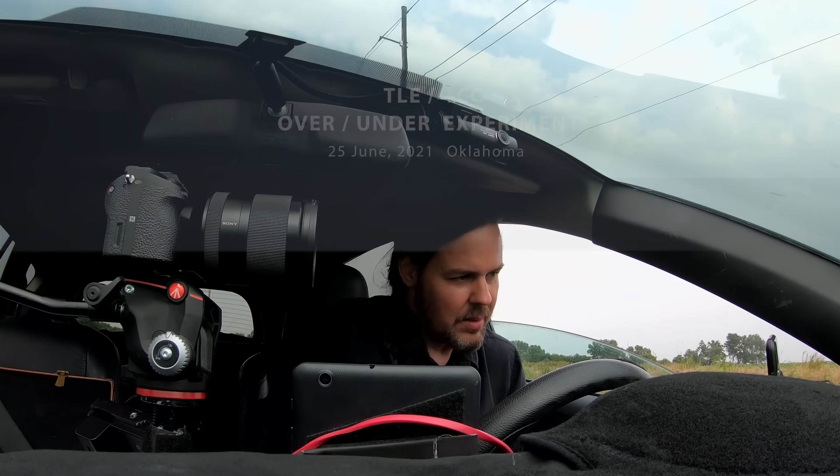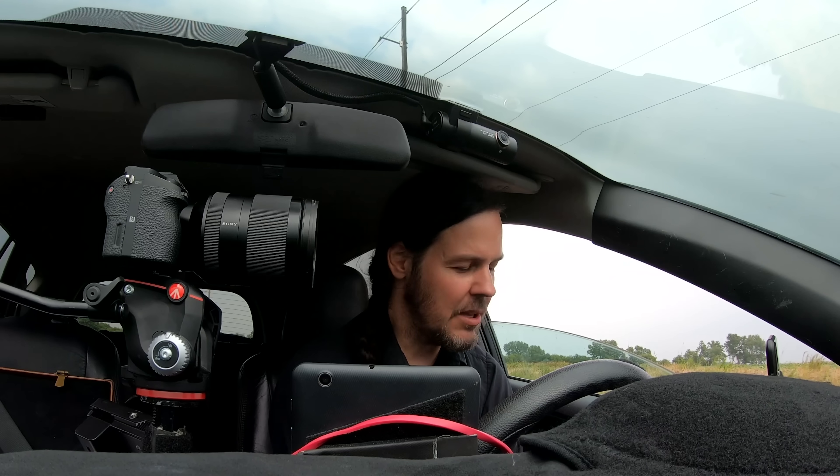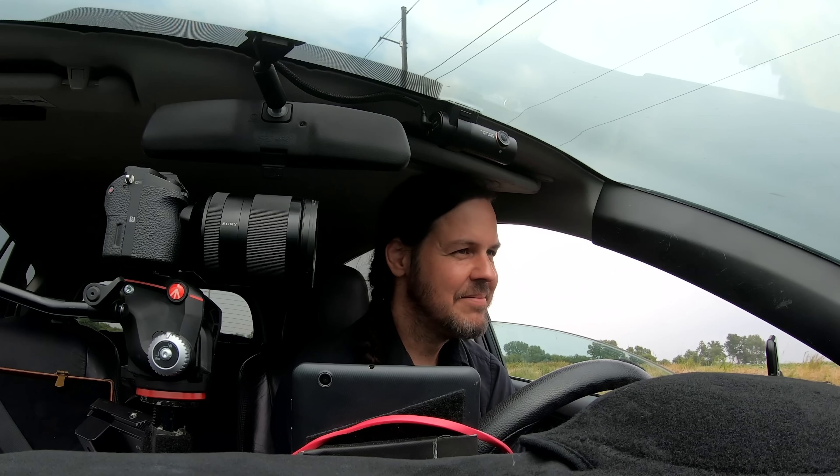So what do you say tonight we try the over-under thingy? That sounds like a plan. I got a good feeling about it. Me too. I think we'll be on to something.